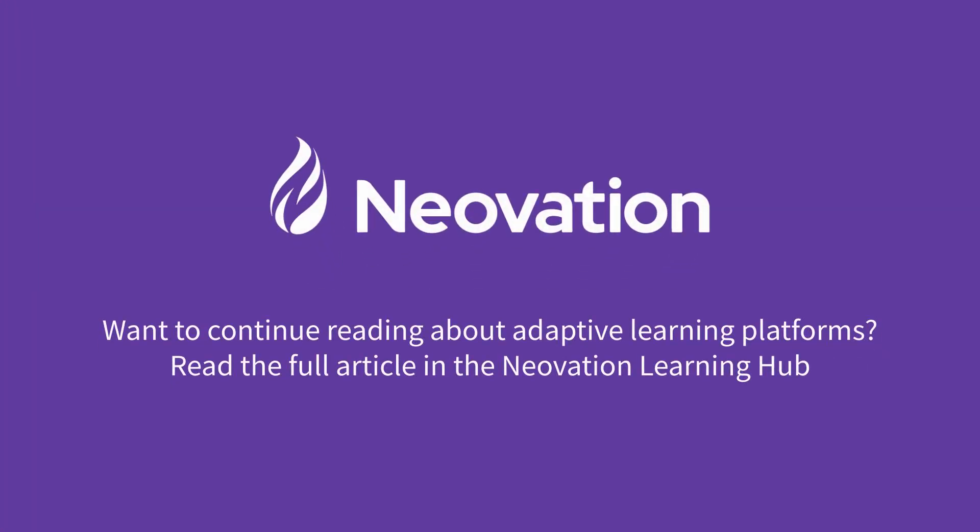Want to continue reading about adaptive learning platforms? Read the full article in the Neovation Learning Hub.